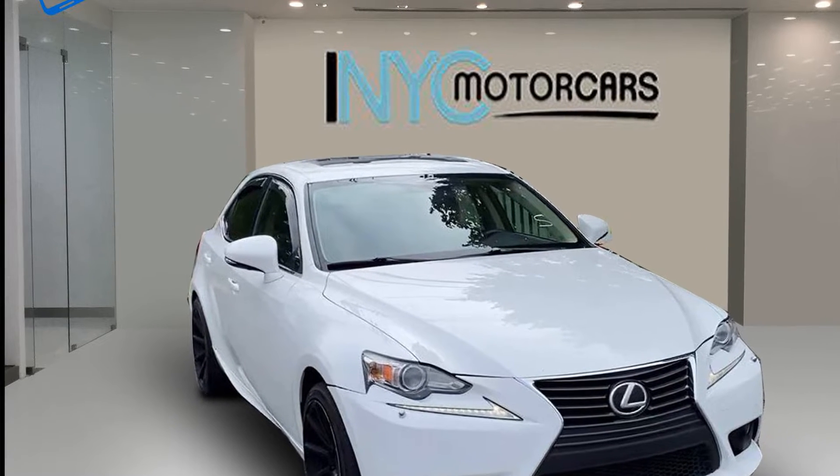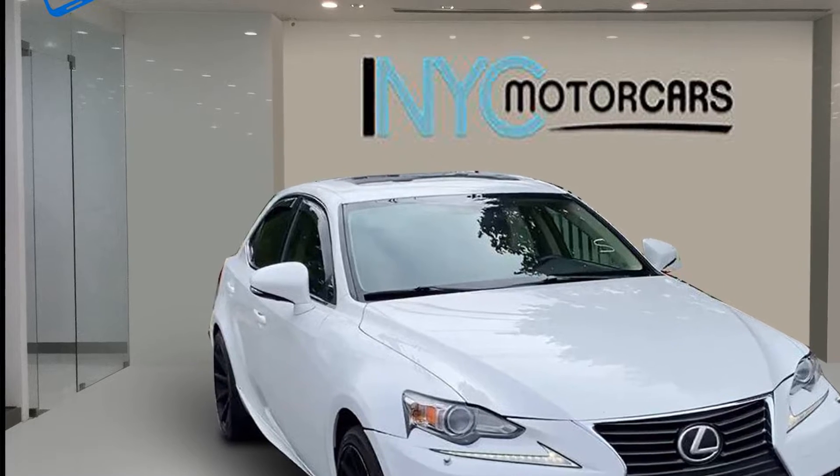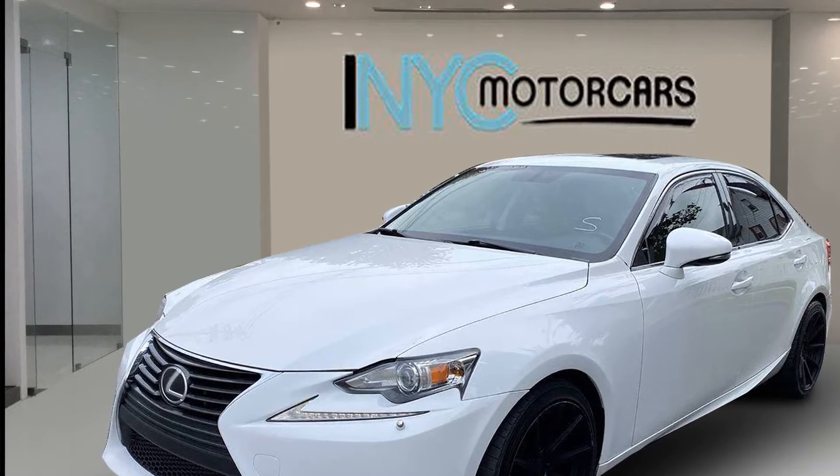2014 Lexus IS 250 with less than 61,000 miles on the odometer. This sedan combines safety and comfort with style and performance.